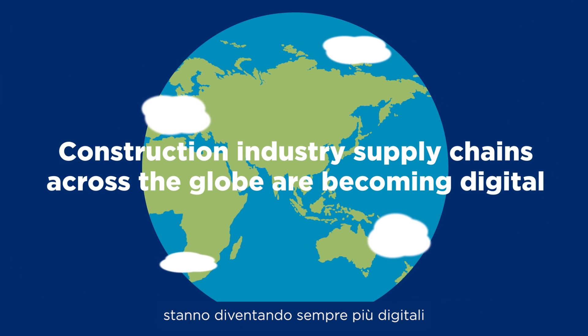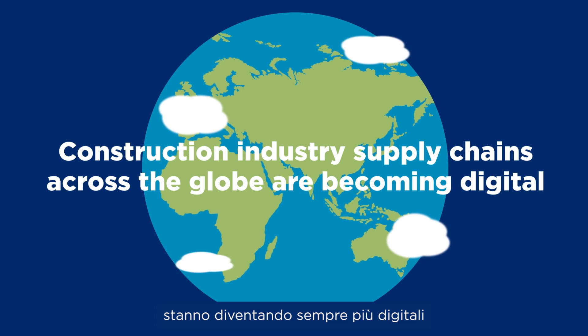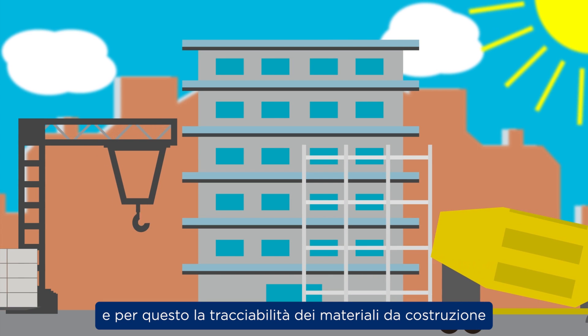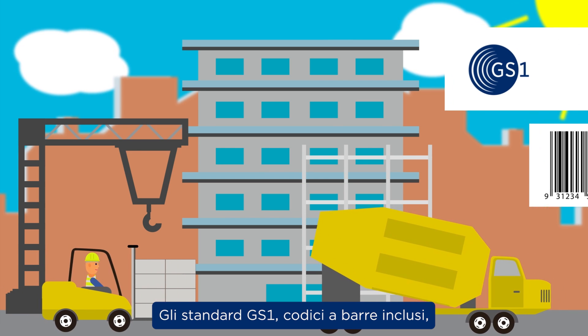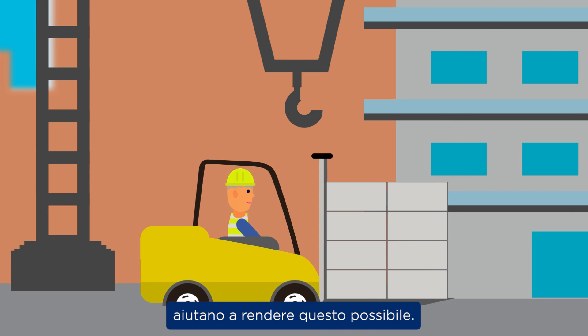Construction industry supply chains across the globe are becoming digital. Traceability of building materials is increasingly important. GS1 standards, including Global Trade Item Numbers, are helping to make this possible.